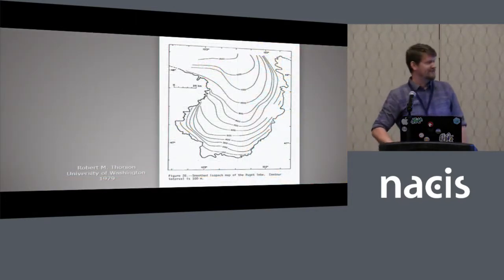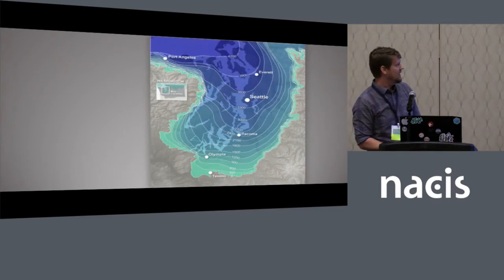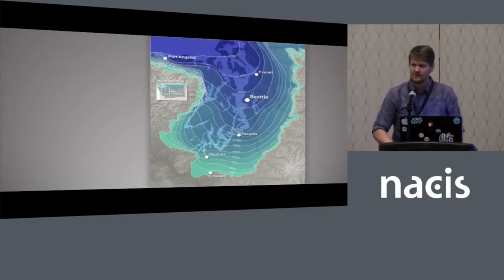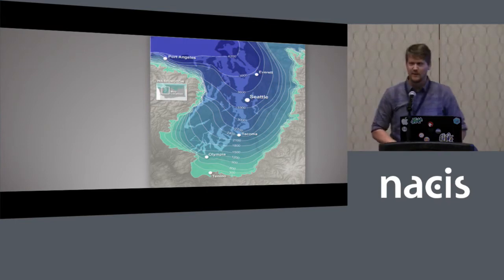There's an additional map from Robert Thorson showing actual ice depth — those iso-lines show the depths in the region. We took that and added modern-day cities to it. You can see that Seattle is underneath about 3,500 feet of ice. Pretty crazy to think about these days.